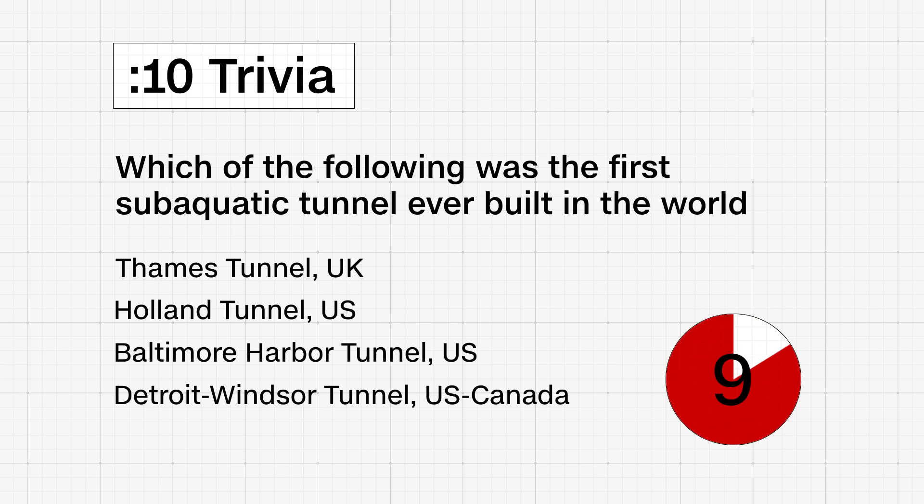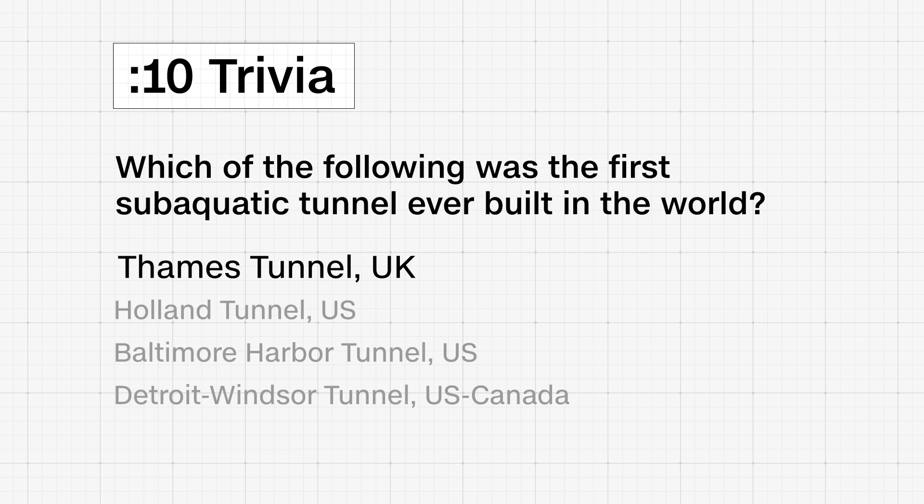Pop quiz, hot shot! Which of the following was the first sub-aquatic tunnel ever built in the world? The Thames Tunnel in the UK, Holland Tunnel in the US, Baltimore Harbor Tunnel in the US, or Detroit-Windsor Tunnel in the US and Canada? The answer is the Thames Tunnel, constructed under the River Thames in London between 1825 and 1843.